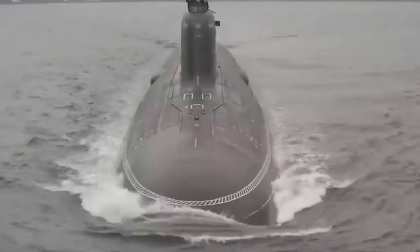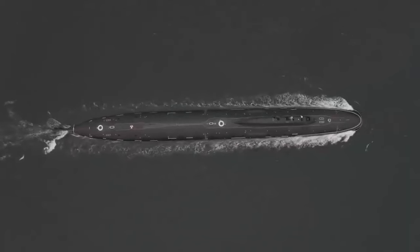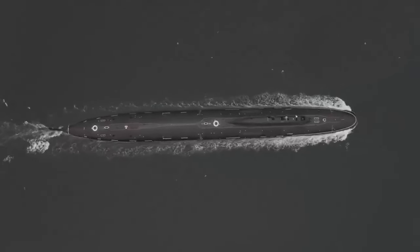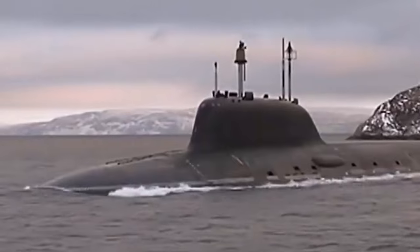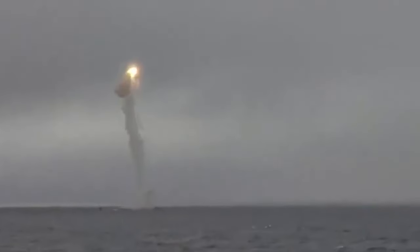Their armament is quite impressive. They carry 24 Onyx or Caliber cruise missiles in their 8 vertical launch system (VLS) tubes, along with 10 533mm torpedo tubes. This extensive arsenal allows the Yasin class to effectively engage a variety of threats.